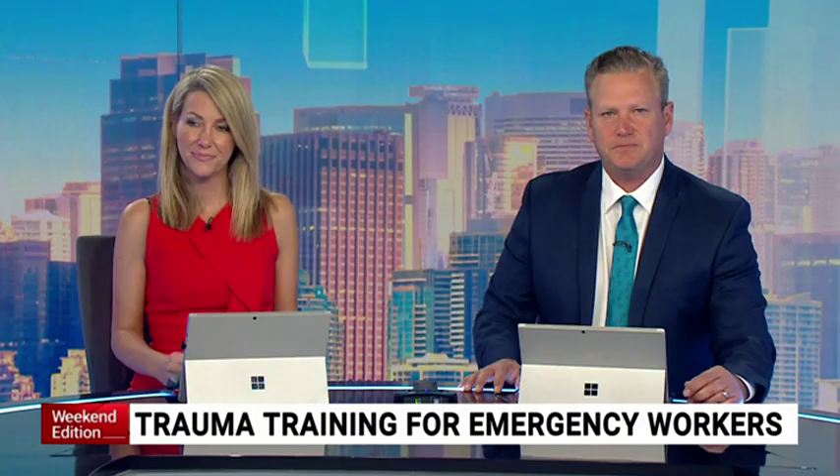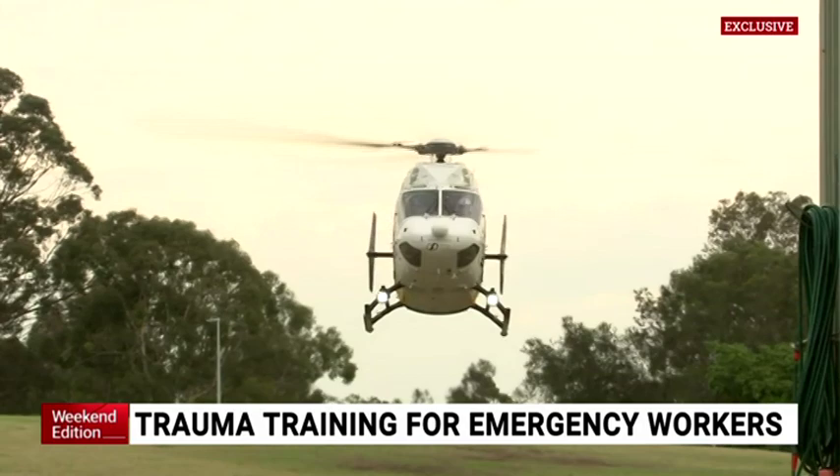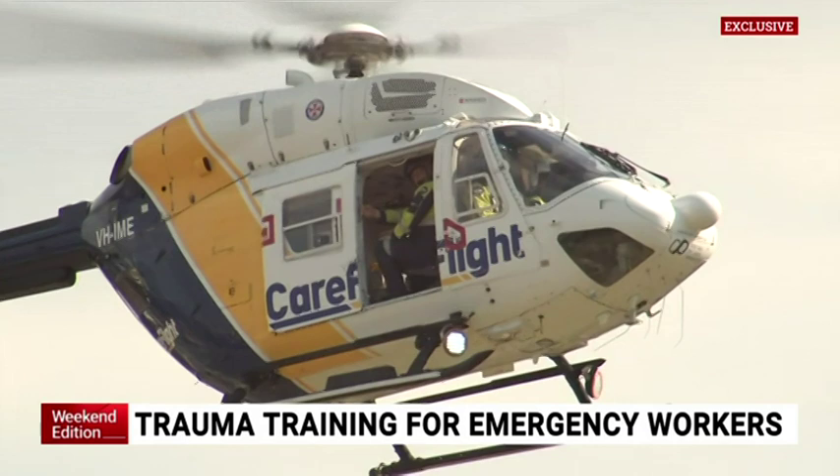They're Australia's unsung heroes, working on the ground and in the sky to help those trapped in dangerous situations. It's really important to get off the ground as quickly as we can and get the doctor to the patient as quickly as we can.